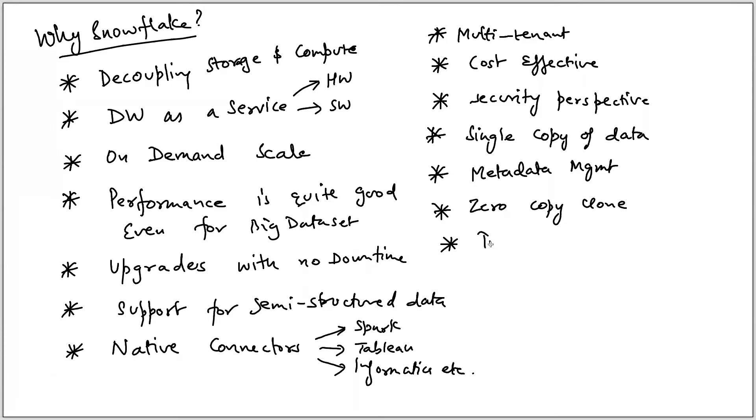There is another feature called time travel, which means you can go back in time and revert a change. For example, you can un-drop a table. There is a limit to time travel — when using the standard edition, time travel is one day, but if you are using the enterprise edition, time travel is 90 days.